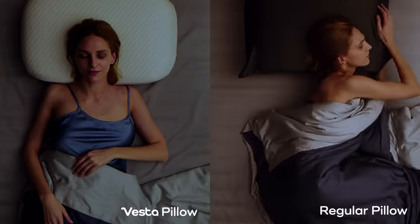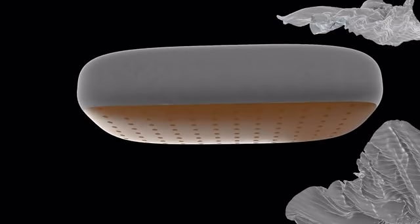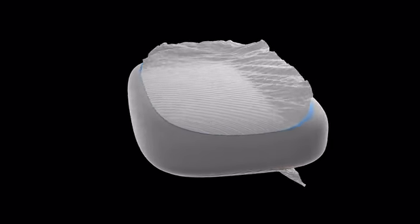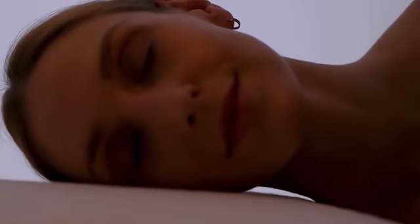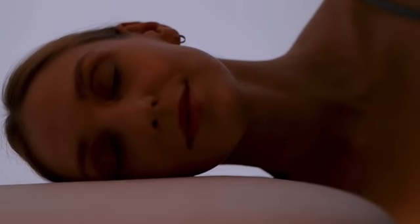The aerodynamic cooling channels on the fabric direct hot air away from the head, neck, and shoulders. We've also taken extra care to extend the coolness to the pillow protector. It's time your pillow became more adaptable and supportive to your sleep — this is Vesta.